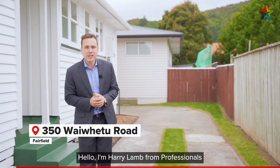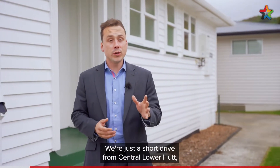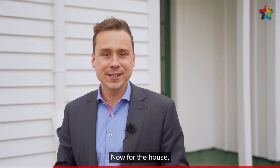Hello, I'm Harry Lamb from Professionals and welcome to 350 Y2 Road in Fairfield. We're just a short drive from Central Lower Hutt, there's a train station just down the road and local shops are all in walking distance. Now for the house, let's go have a look.